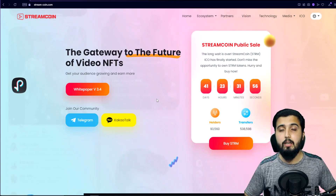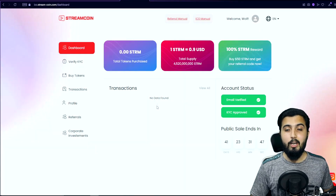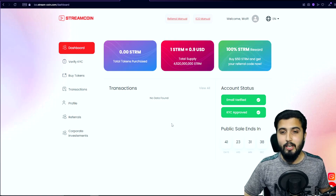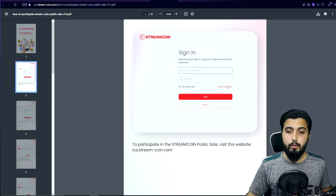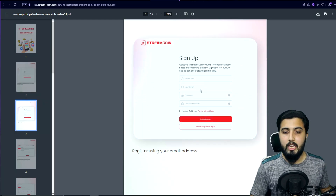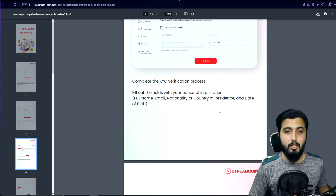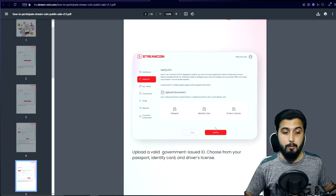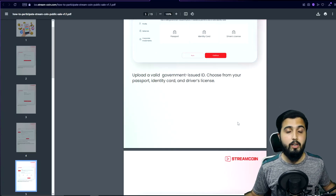Now let's cover how you can take part in the ICO. First and foremost, you'll need to register and go through the KYC process. You sign up with your name, email address, and password, then confirm your email. After that, you go to Verify KYC and enter your personal details including date of birth, making sure everything is correct, because you'll need to upload a passport, national identity card, or driver's license for them to personally verify your name and age.